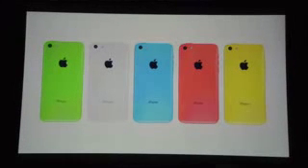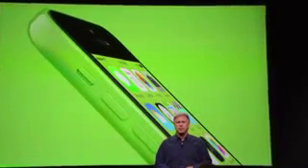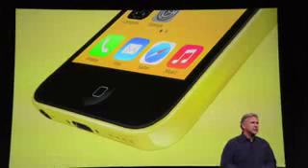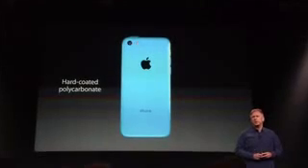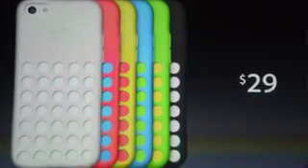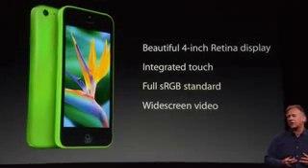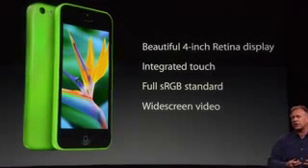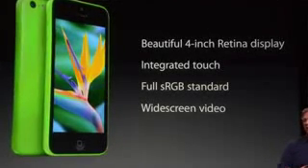This is how it looks — pretty cool. They even changed the colors; they look a lot more vibrant than they did in the mocks. They even made a case for the iPhone 5C — hard-coated polycarbonate. It comes with a 4-inch retina display, integrated touch, full sRGB standard, and widescreen video.